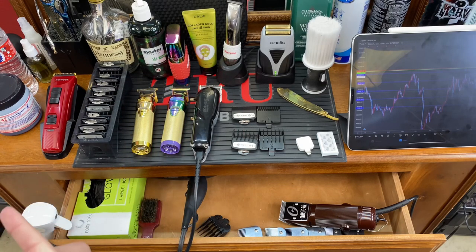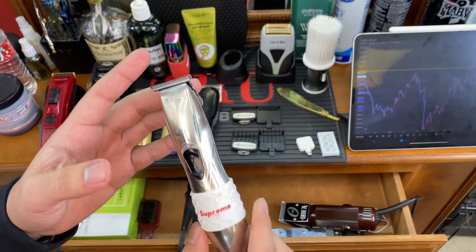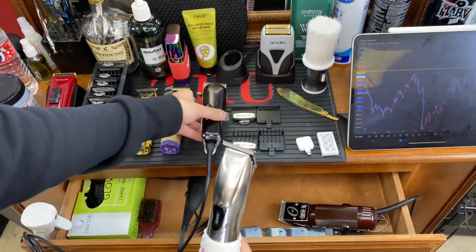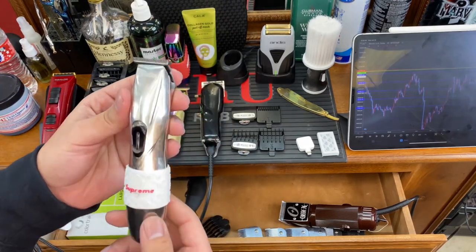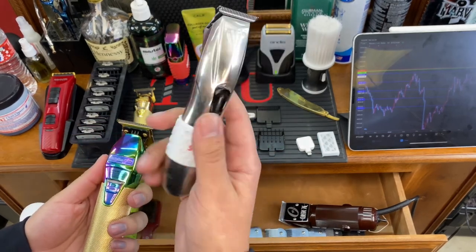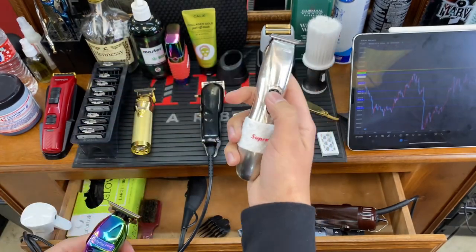Lastly, the Slimline Pro — this clipper has been with me for the past four years. I got it when I got my Wahl Senior, and they were my original duo. Most of my best work has actually been done with this clipper. The only con is that the blade is a little more narrow than the other trimmers. But I really like how it fits in my hand and I love the aesthetic. It also doesn't sound as loud.